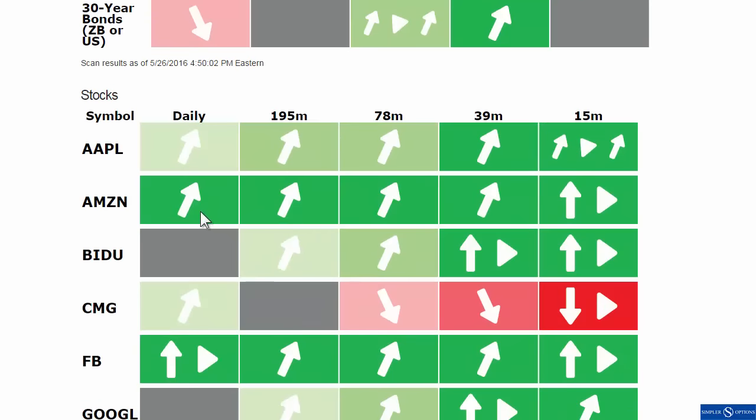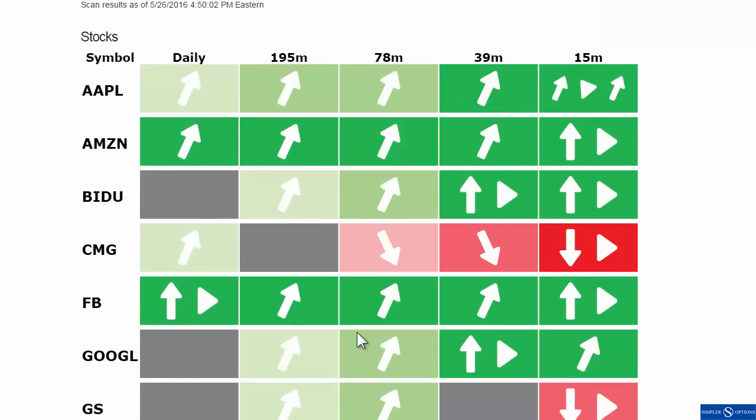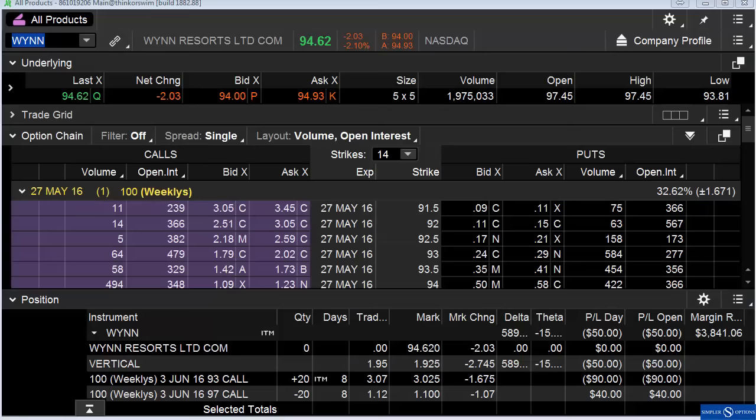Amazon is green across the board — we've got a 15 minute squeeze. Facebook is green across the board with a 15 minute and a daily squeeze. So let's actually go take a look at Facebook here real quick.